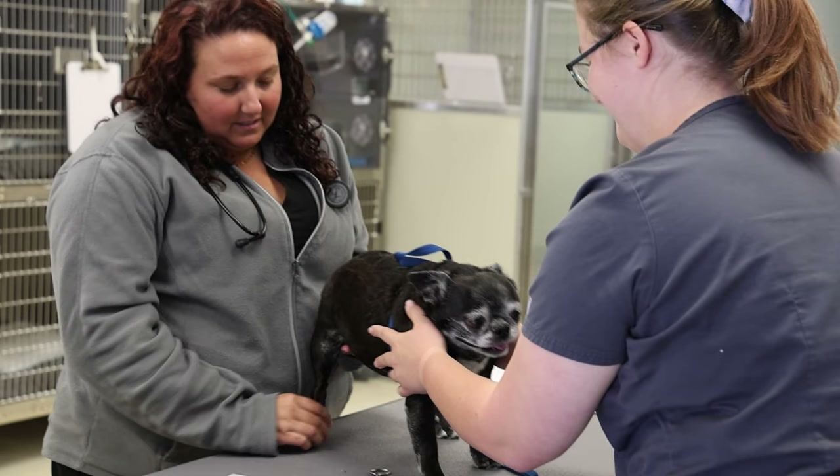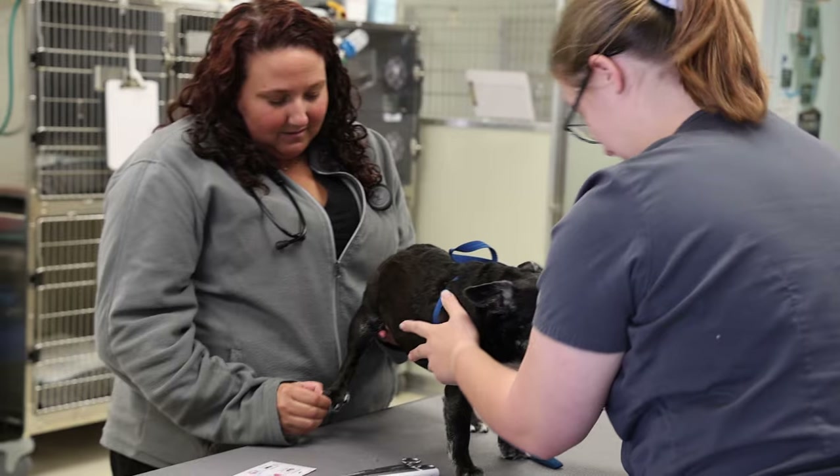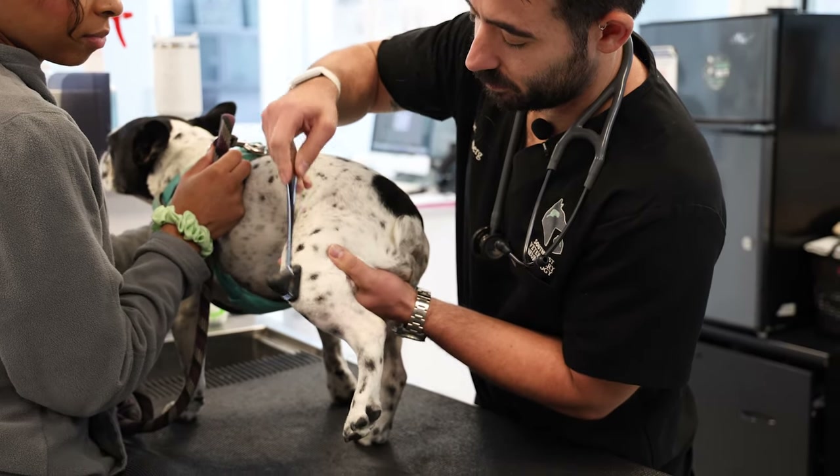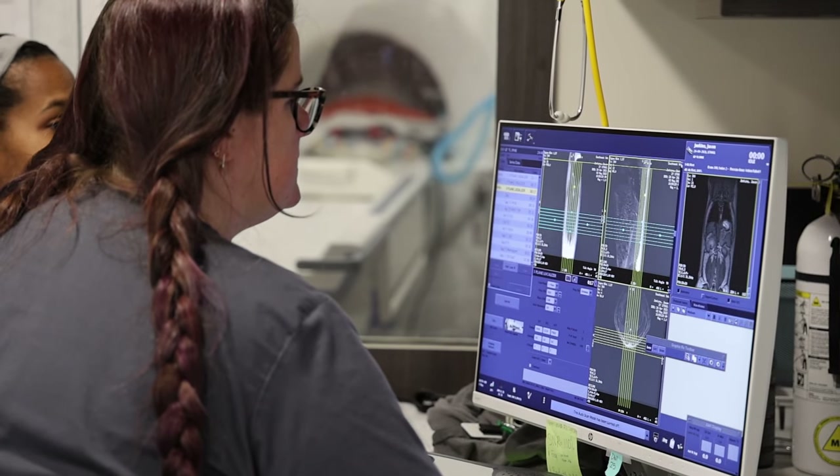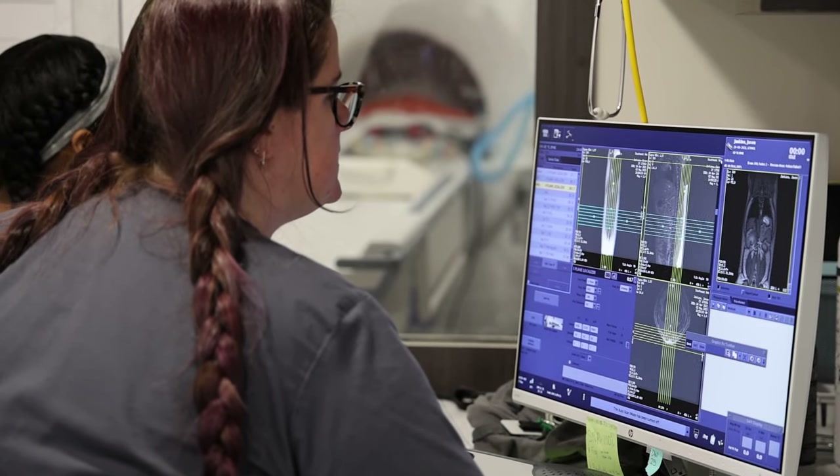Since other neurological disorders can look like a slipped disc, only a veterinary neurologist will be able to evaluate your dog thoroughly enough to determine the source of symptoms. MRI is the best way to analyze the spinal cord, rule out other possibilities, and accurately diagnose IVDD.